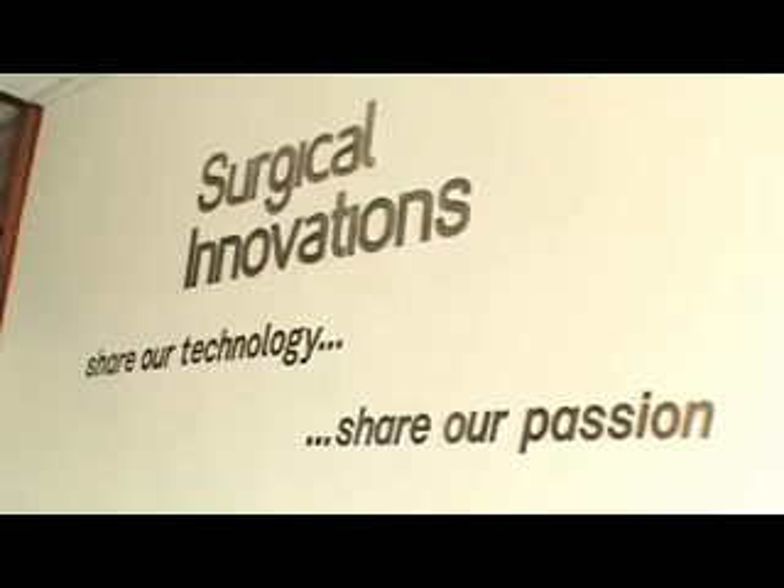We're an export company. 80% of our turnover is derived from export markets, and that's probably because laparoscopic surgery is more developed in the export markets. Our main market is obviously the US — in the medical device field, 50% of all medical devices are sold into the US market.